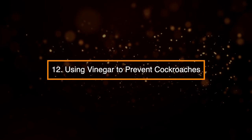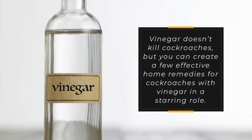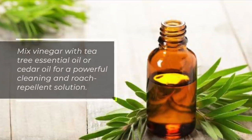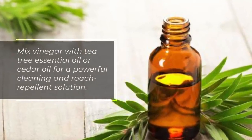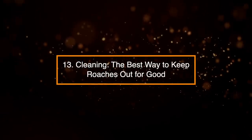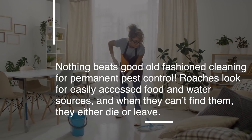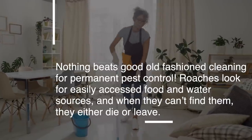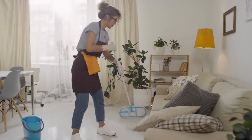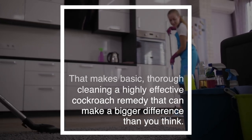12. Using Vinegar to Prevent Cockroaches. Vinegar doesn't kill cockroaches, but you can create effective home remedies with vinegar in a starring role. Mix vinegar with tea tree essential oil or cedar oil for a powerful cleaning and roach repellent solution. 13. Cleaning: The Best Way to Keep Roaches Out for Good. Nothing beats good old-fashioned cleaning for permanent pest control. Roaches look for easily accessed food and water sources, and when they can't find them, they either die or leave — making thorough cleaning a highly effective cockroach remedy.